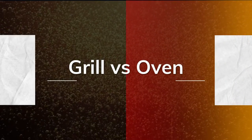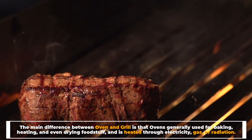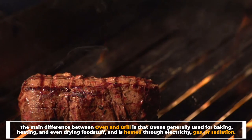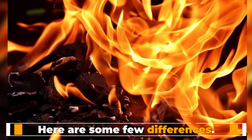Grill versus oven: the main difference between oven and grill is that ovens are generally used for baking, heating, and even drying food, and are heated through electricity, gas, or radiation. Here are some differences.